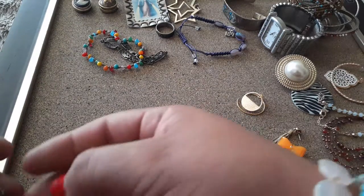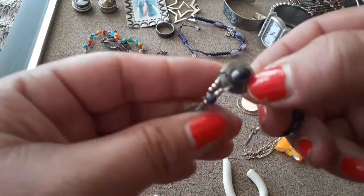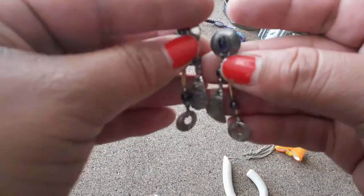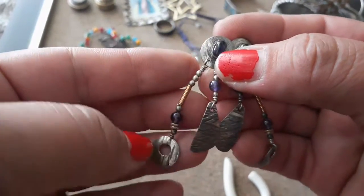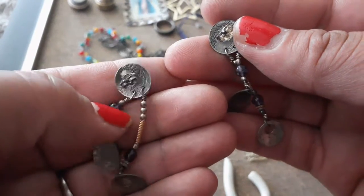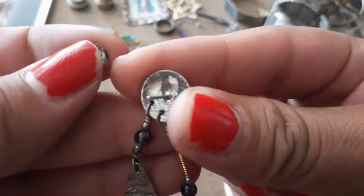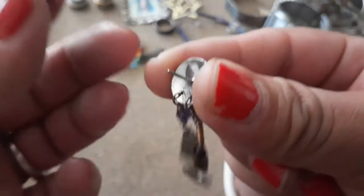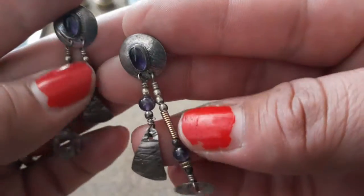Oh my gosh, I found a pair of earrings right here! I love seeing earrings on other jewelry shows. Ooh, pretty purple stones with copper-gold wiring — green too. I don't see any marks, but they're pretty. Very pretty, cute with that.